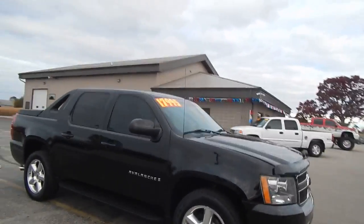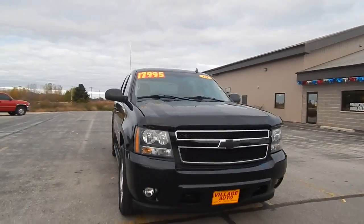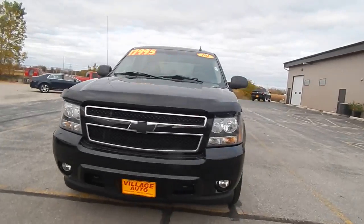Only $17,995 for this 2009 Chevy Avalanche. Factory fog lights and tow hooks.